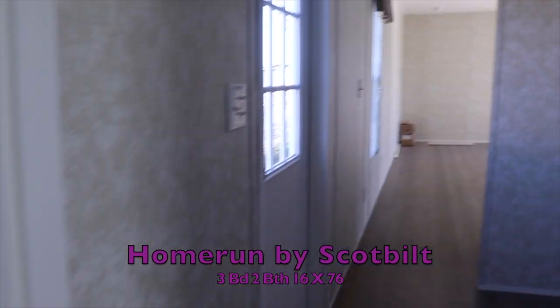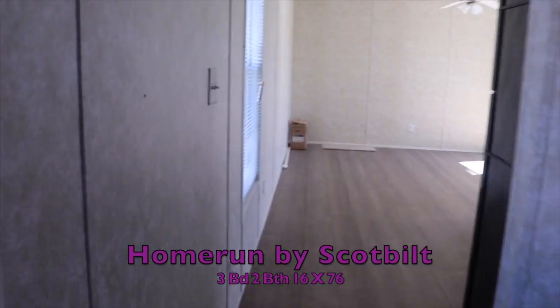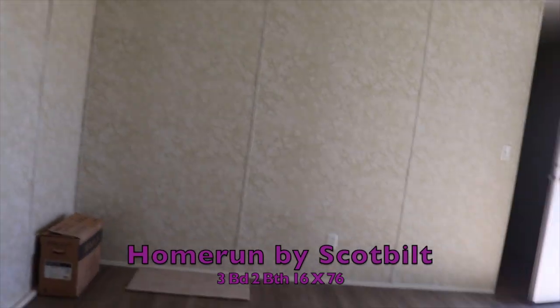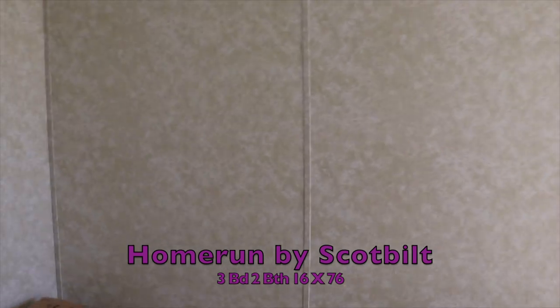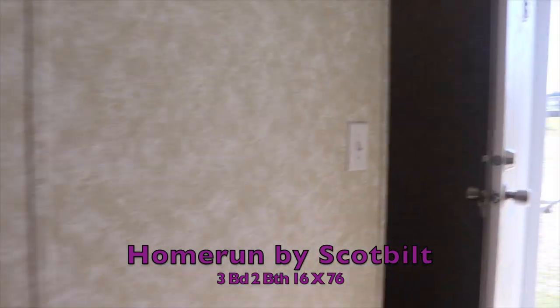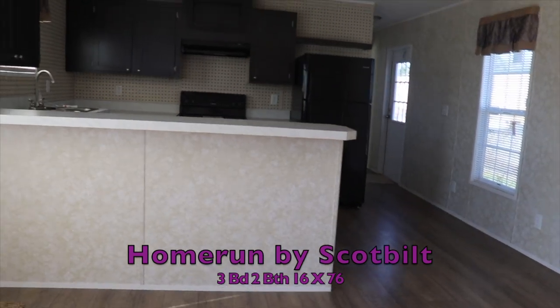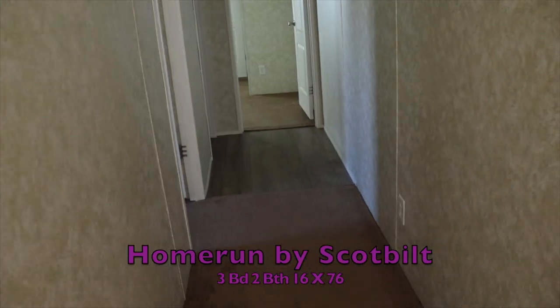This would do good for a single family home, for retired couples, for a husband and wife with kids — it really just depends on what you're looking for and how much space you need. This is a nice single wide.